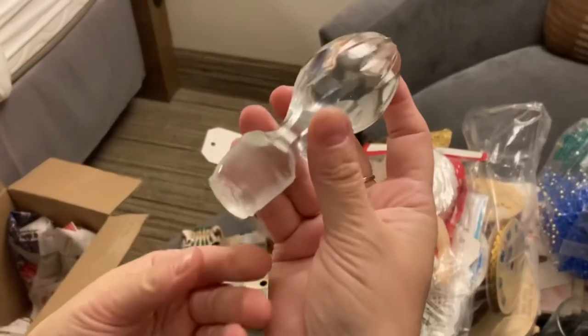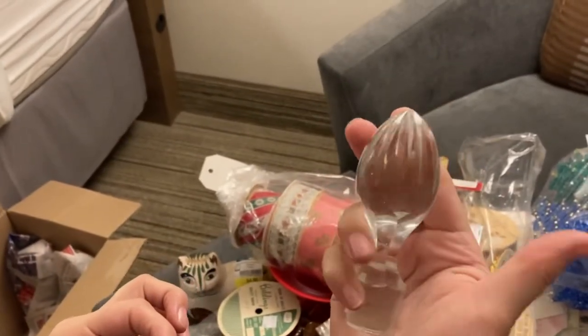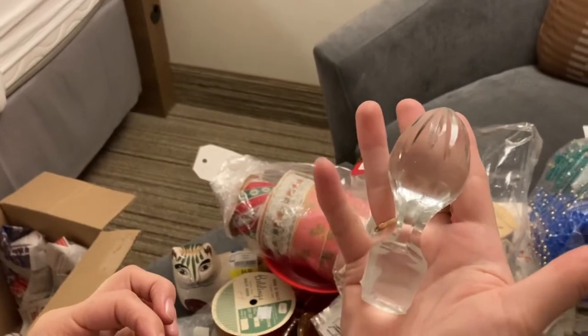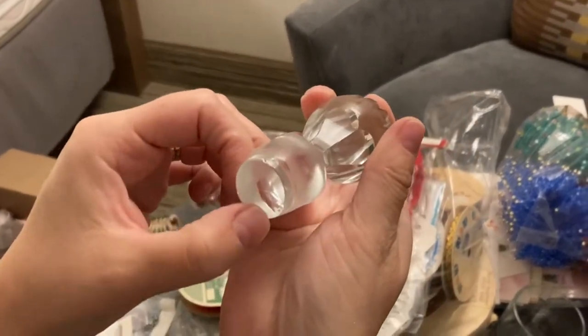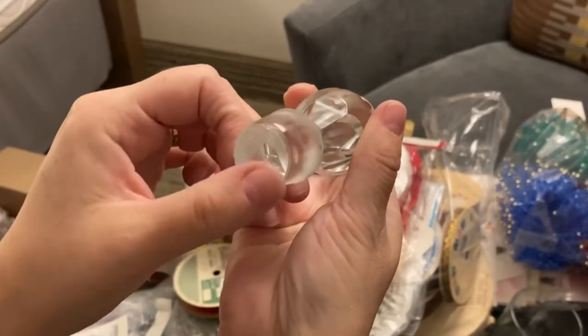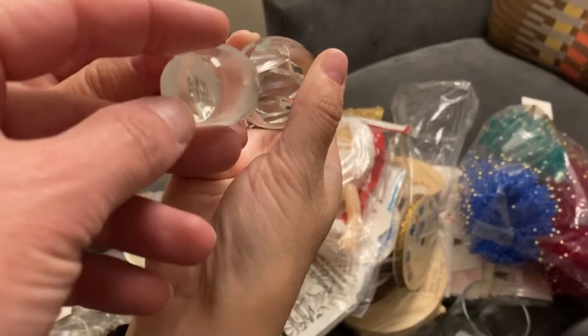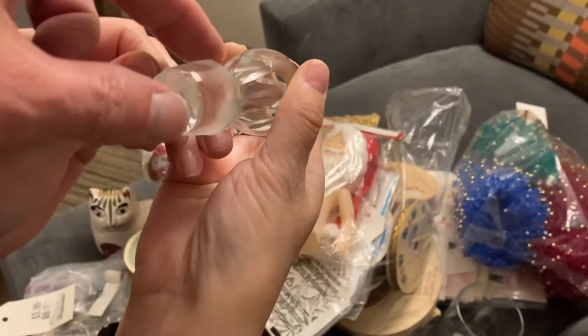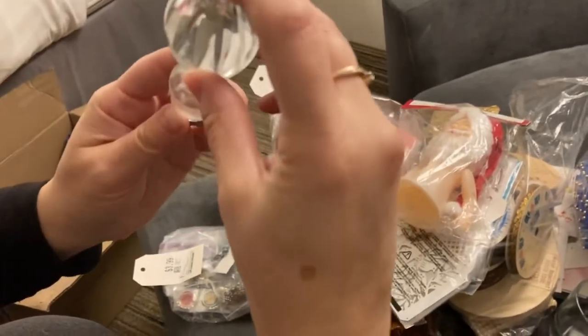We found another glass stopper — really nice. It looks like there's a little bit of a chip there, but it might just be a rough spot. Still very functional.